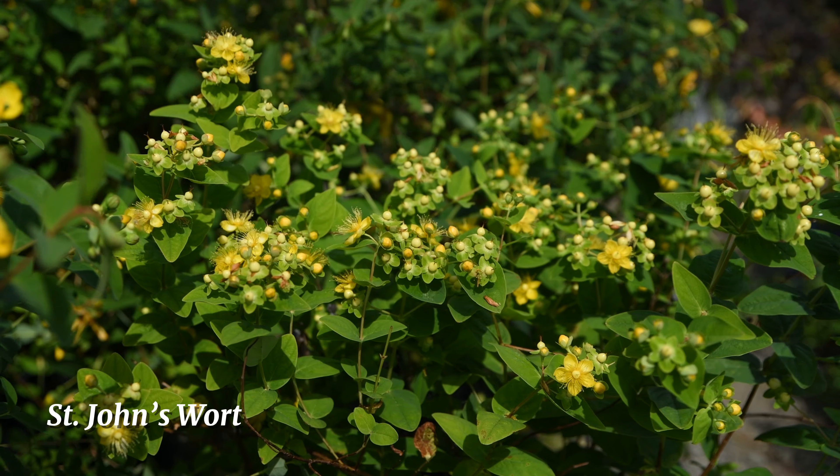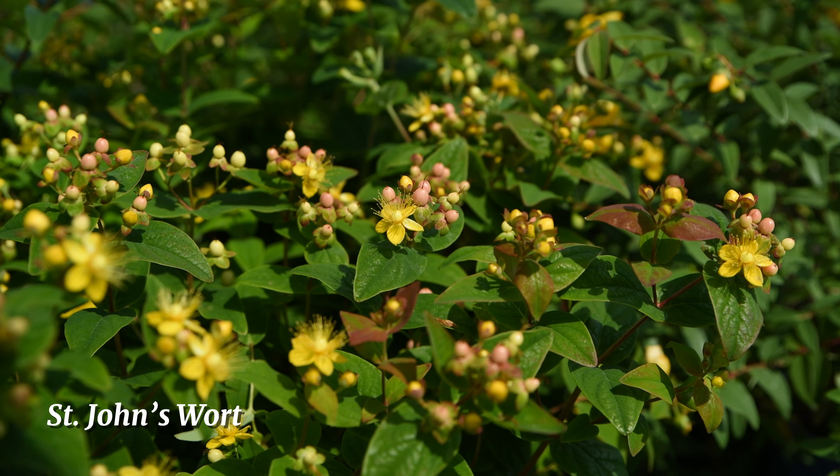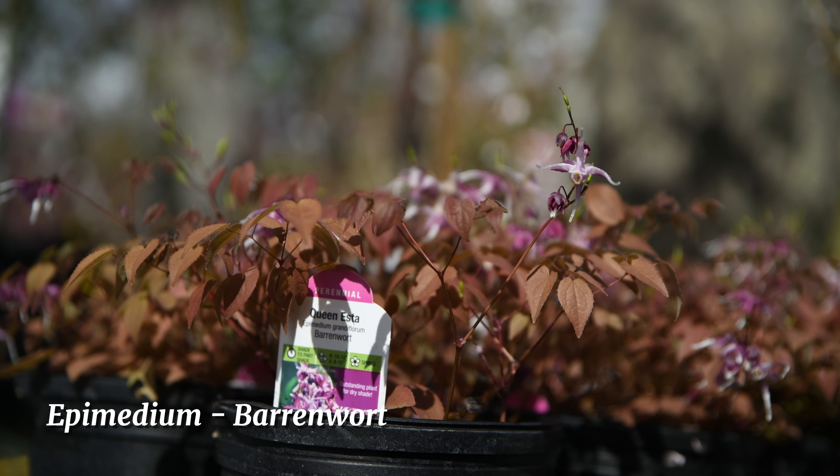These are sweet bay magnolias. They're native and like clay soil in partial shade. Their white, saucer-shaped flowers have the sweetest smell.